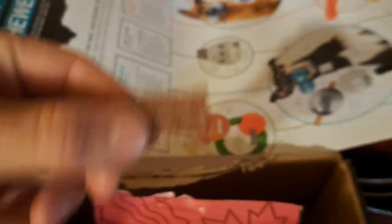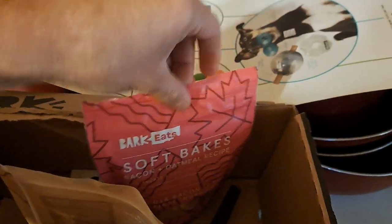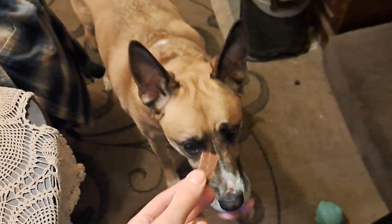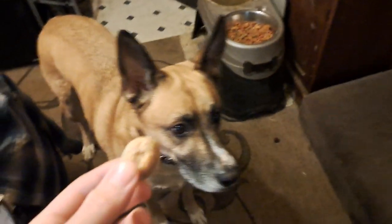Now you can see these other treats. This is the jerky square turkey recipe. And we got the soft bake and oatmeal recipe — see that's what it looks like, it has a heart in the middle. It smells pretty good. And once he's done with that we're going to give him the jerky square turkey recipe, and then the soft bakes bacon and oatmeal recipe — try saying that five times fast.